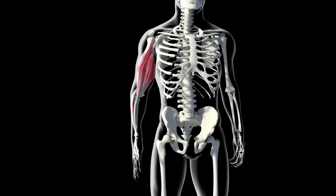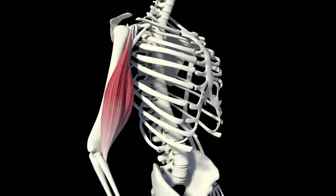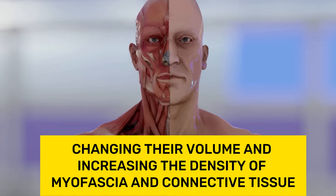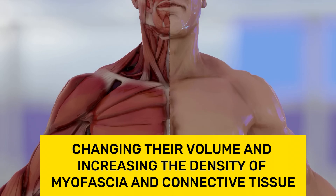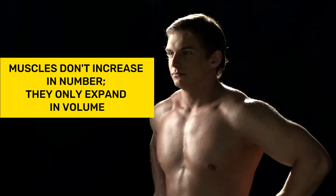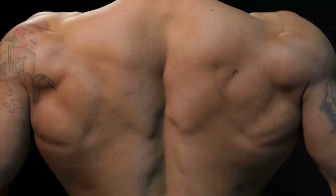From an anatomical perspective, muscle growth is not about increasing the number of muscle fibers, but rather changing their volume and increasing the density of myofascia and connective tissue. In other words, muscles don't increase in number — they only expand in volume.